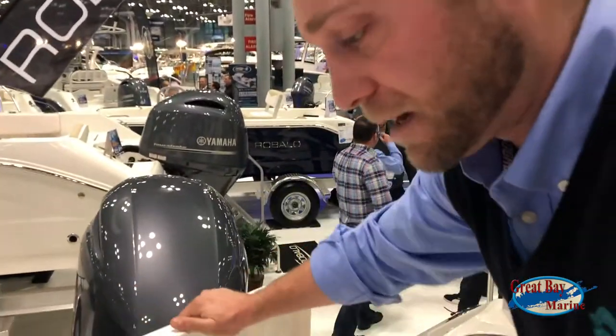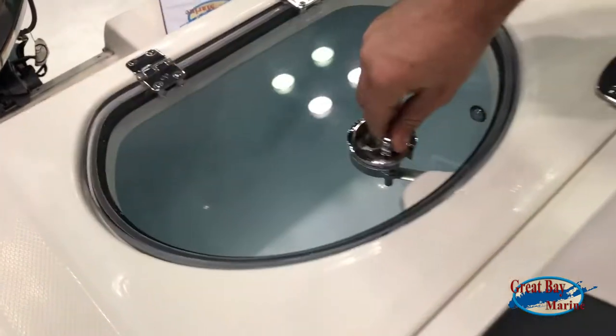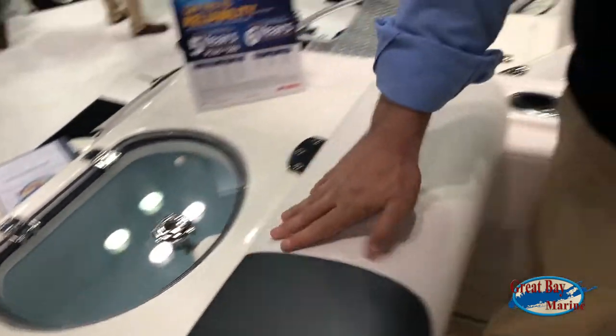Each R242 comes with an insulated fish box and cooler, as well as two live wells — one 30-gallon live well at the stern and one 20-gallon live well at the bow. We'll get there shortly.